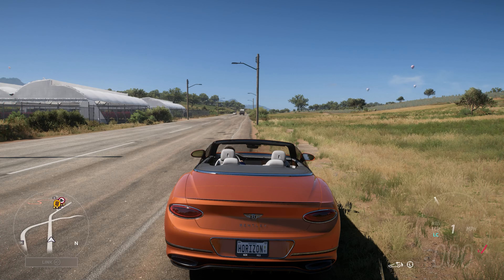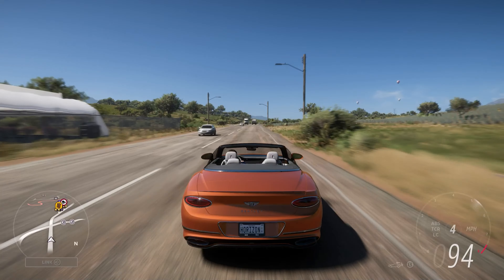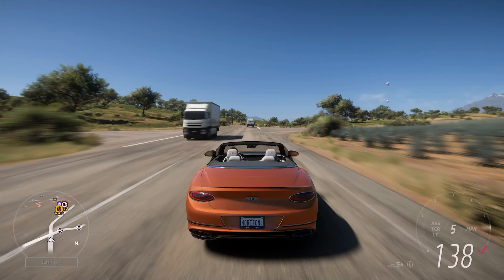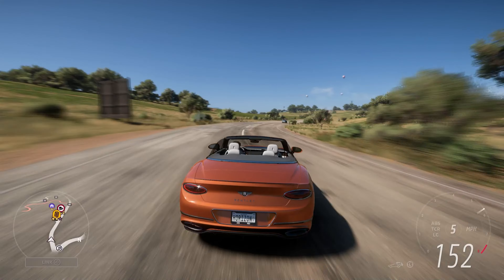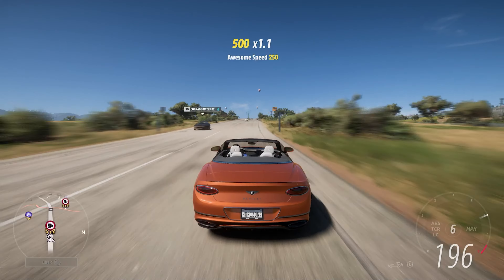Should be pretty quick, so let's get out there and see what it can do. Keeping the roof down does not change the aerodynamic properties — this car does not simulate that. A little bit of a shame in that regard, because that would be interesting to have going on.